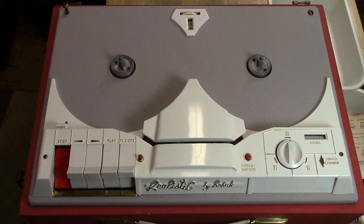Here we have the name 'Realistic by Roebuck,' and then a very interesting button called Superimpose — a specialized feature for this machine. What it does is disengage the erase head underneath. When that's disengaged, we then have sound on sound. So this machine is capable of both sound with sound and sound on sound.